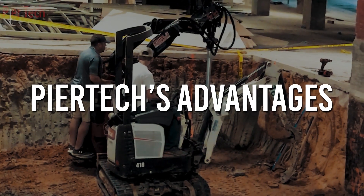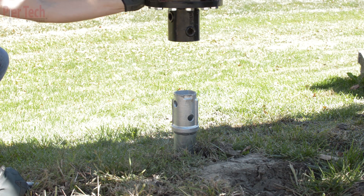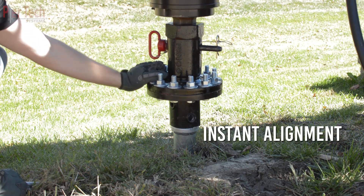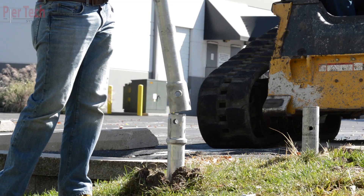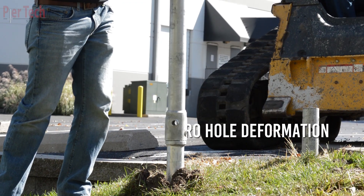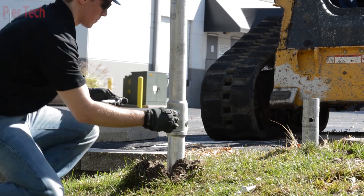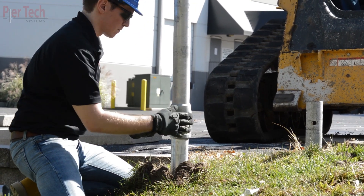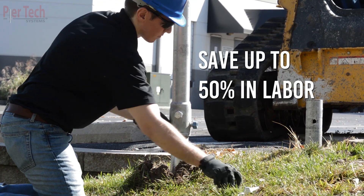Some of Peertech's advantages are the patented cross-lock connection, which features instant alignment, providing full steel-on-steel loading, while all torque is contained in the connection. There's never hole deformation, as neither the torque nor compression load ever reaches the anchor bolts. Consequently, the installation contractor saves up to 50% in labor costs.